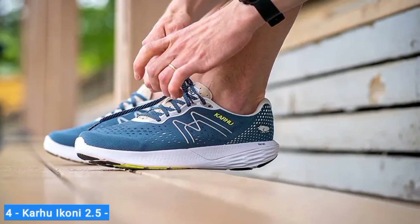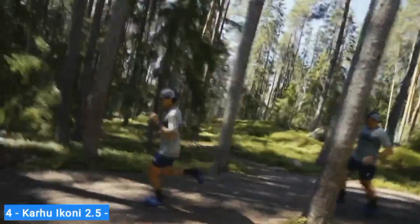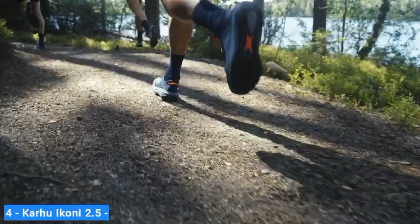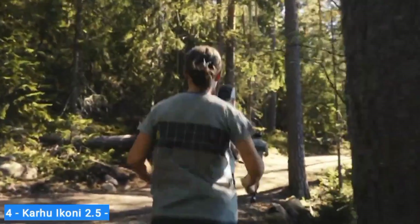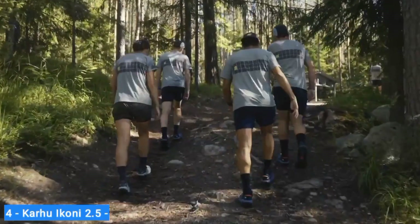For all of your miles, the Ikoni 2.5 is a great everyday sneaker, whether you're training for a race or running to clear your head. The custom-like fit works for many people because it was designed using data from many people. Plus, there's a wide fit version for runners who need it.